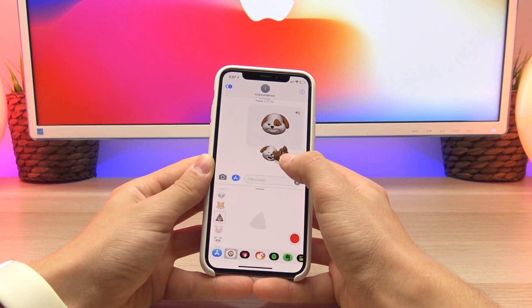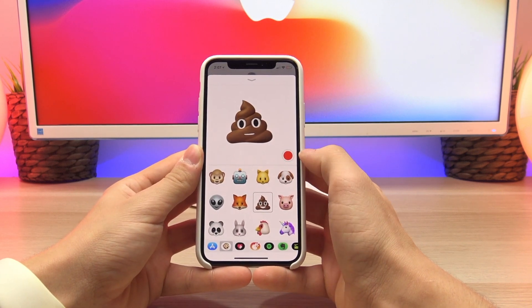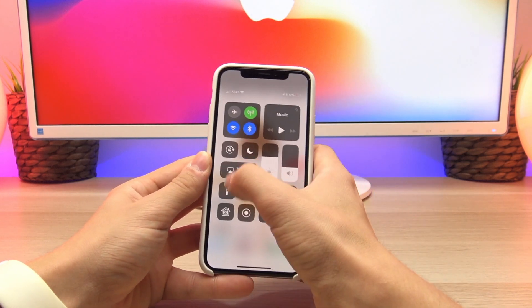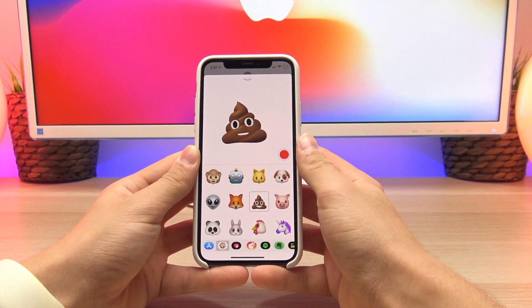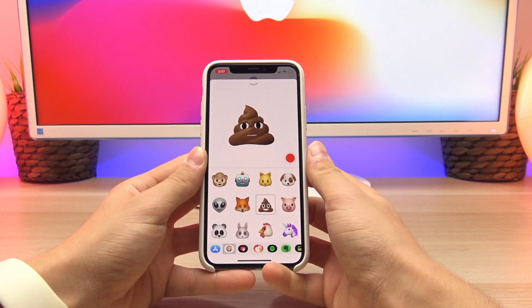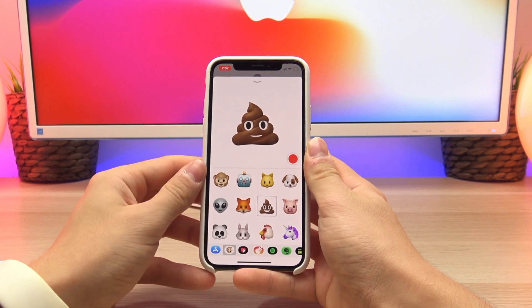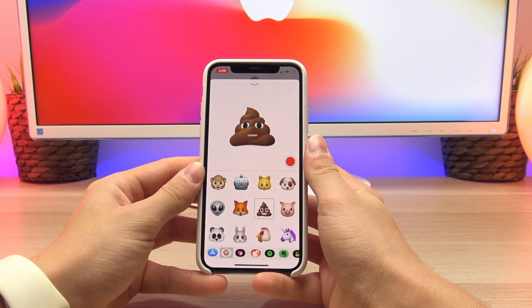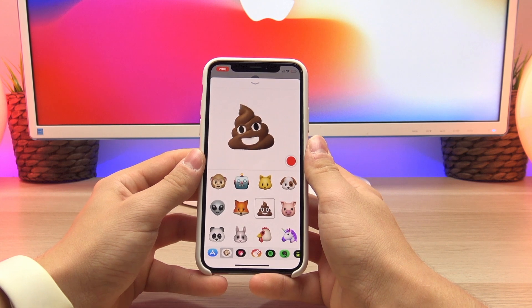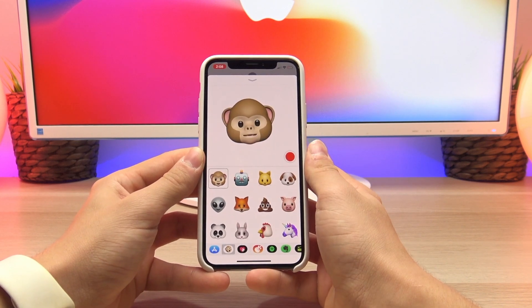Animoji recordings are unfortunately only 10 seconds within the iMessages app. But if you want to record longer, you can head to the Control Center, start a screen recording, and that captures your entire screen. If you pop it up into full screen mode to get a higher resolution of the Animoji, you pretty much have an unlimited amount of time to record. This takes a little extra effort as you'll have to go back into iMovie or some other video editing software and crop out the rest of the screen, but it does give you an alternative to record a longer Animoji animation.